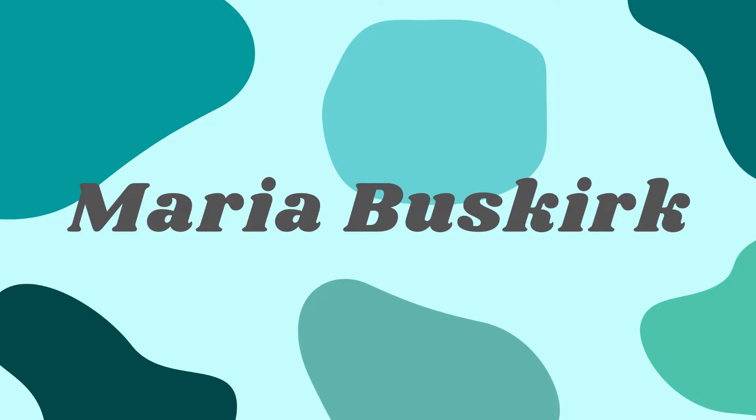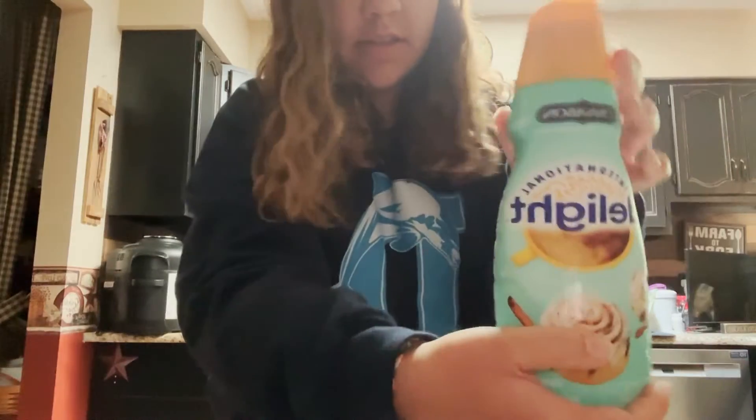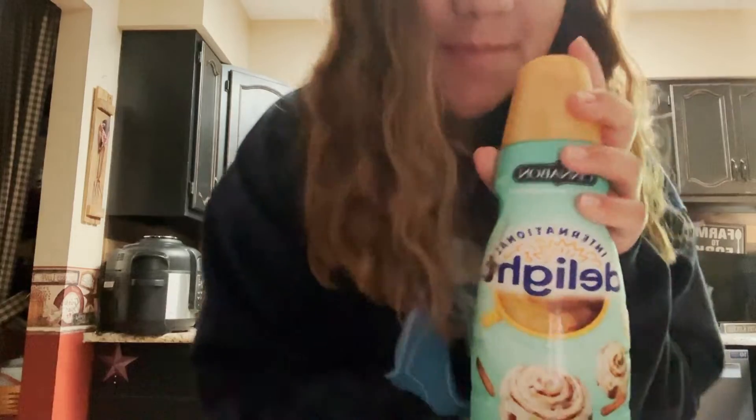Hi guys, good morning! I just woke up, it's time to do a get ready with me video. First I start off my morning with making a coffee, of course. We have Stove Cold Brew and then this cinnamon bun creamer.